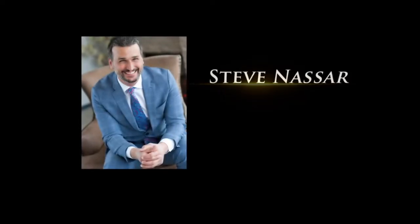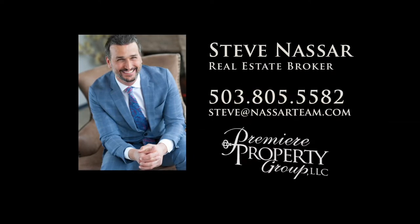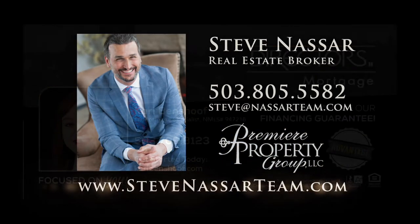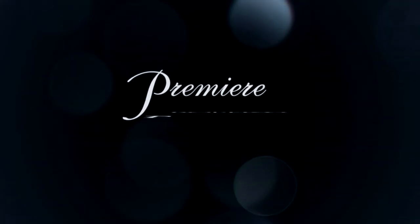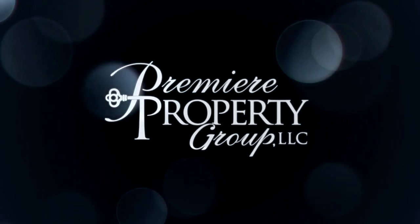To schedule your own personal tour, please contact Steve Nassar at 503-805-5582 or email steve at NassarTeam.com. For financing options, please contact Carrie Benshoff with Director's Mortgage. For more information, please visit NassarTeam.com.